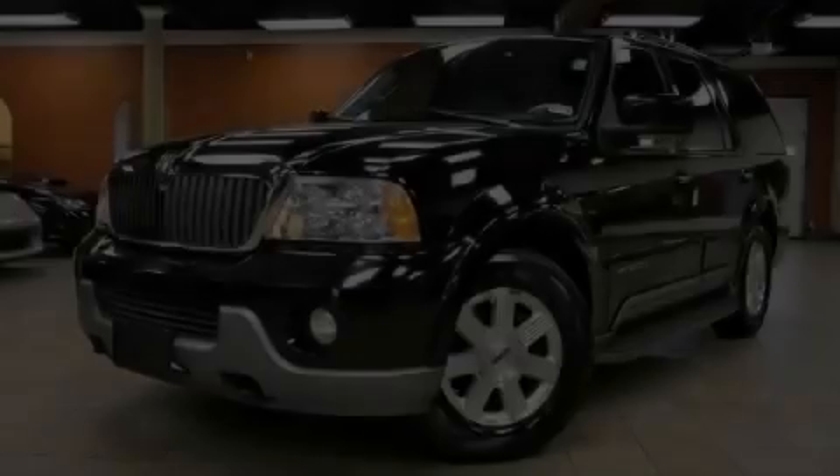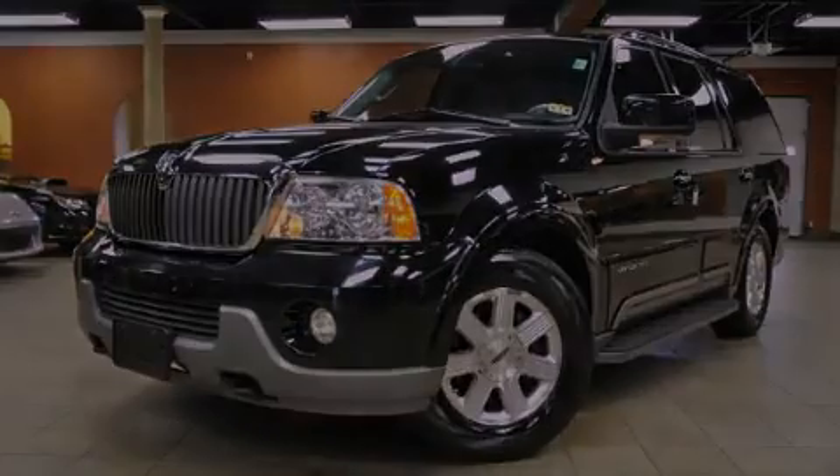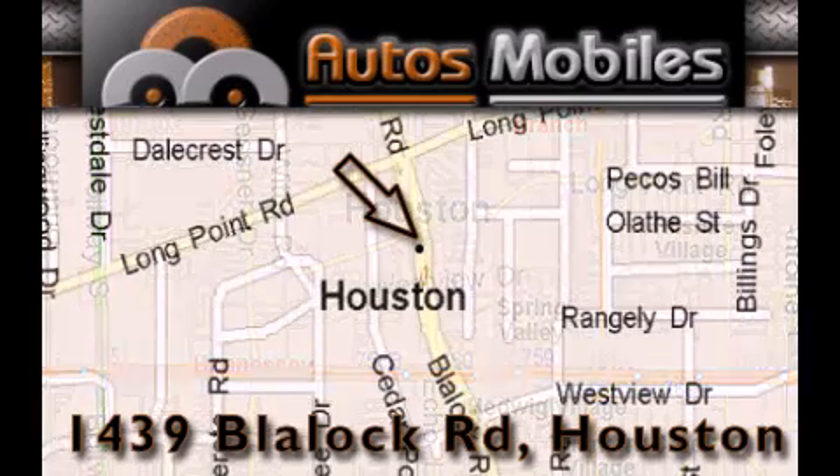Call or visit us right now and arrange your test drive today. Autosmobiles is located at 1439 Blalock Road in Houston. Our goal is to exceed all of your expectations to ensure that you'll return for future visits.